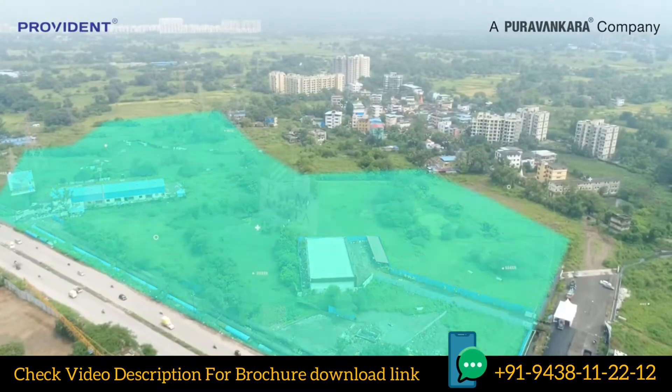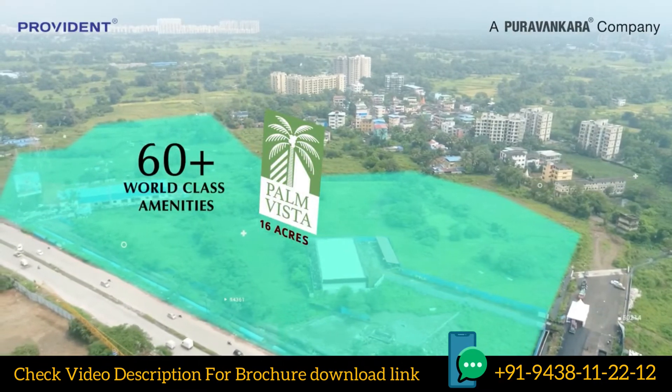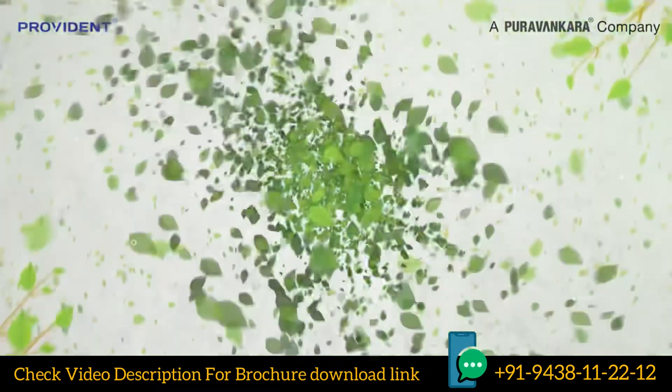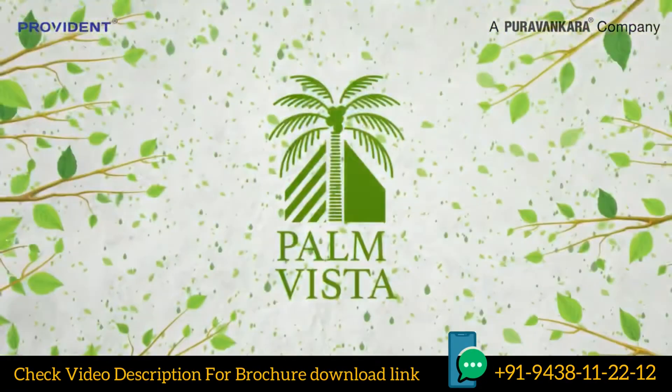It is an ecosystem that brings you 60-plus world-class amenities and homes that maximize spatial utility with convertible furniture. Come to Palm Vista and experience holistic living amidst a tropical paradise.